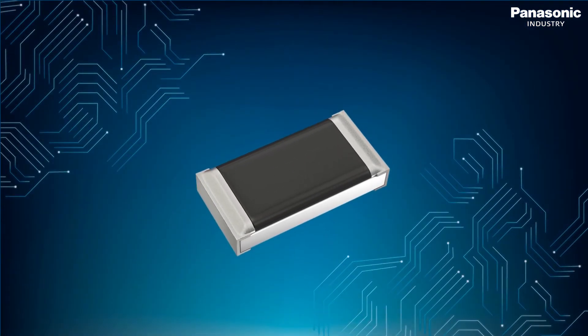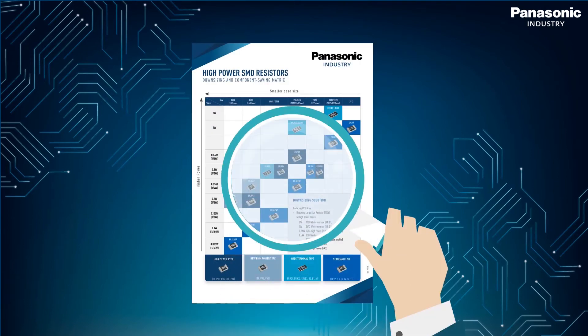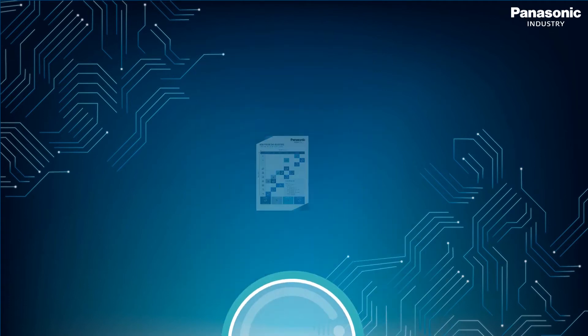To optimally replace your standard chip resistor, simply take a look at our comprehensive downsizing solution matrix and instantly discover which part exactly suits your needs.